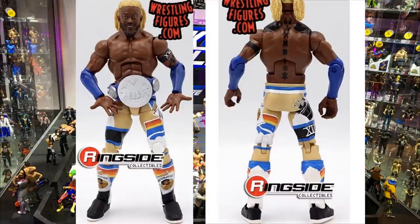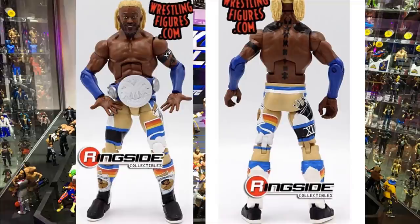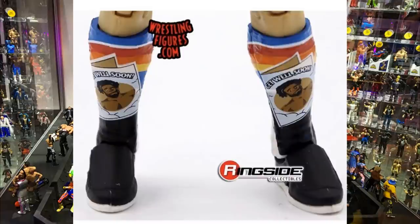He has the same Kofi torso with sleeved arms showing his tattoos, and he's wearing this beautiful Xavier Woods 'get well soon' inspired attire. On his left arm he has a black armband with 'XW' for Xavier Woods — him and Biggie were rocking that for months. Kofi is in rainbow gear with black shoes, cream, white, and blue accents. On the kick pads you can see an image of Xavier Woods with 'get well soon' written on them. Really sick, really underrated attire — I love this figure.